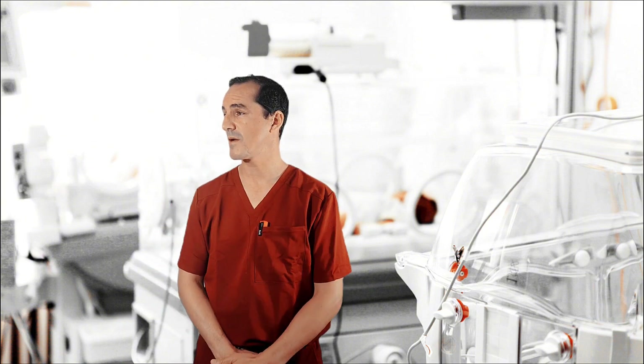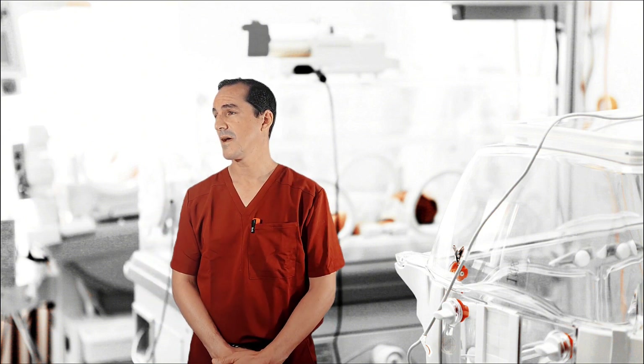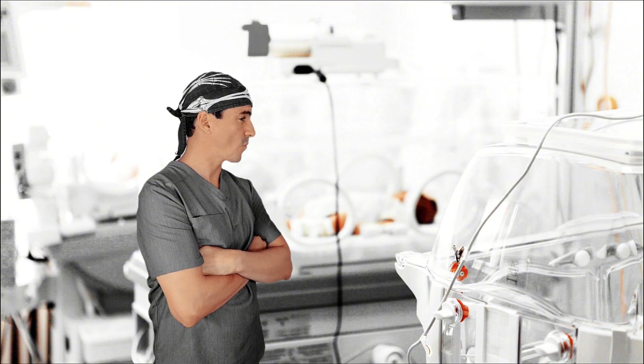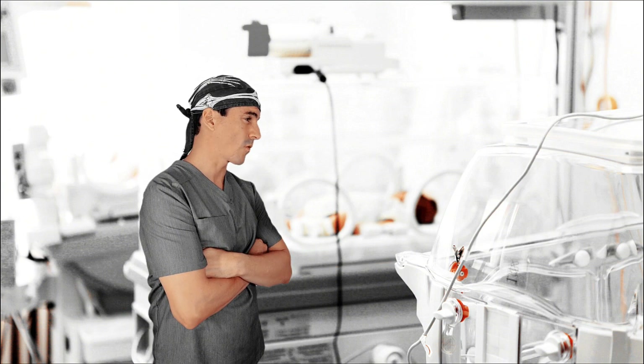Okay, this is a 32-week baby who's now 10 days old. We have been initially on CPAP, but then required mechanical ventilation — was intubated, given surfactant, and now we have been getting a little bit worse. We're still satting poorly. Yeah, so we started on SIMV this morning at a rate of 25, 18 over 6. Things haven't gotten any better; in fact, they're getting worse.